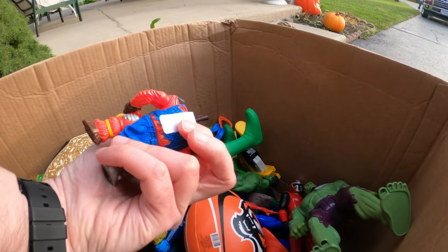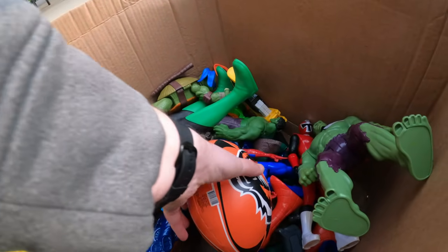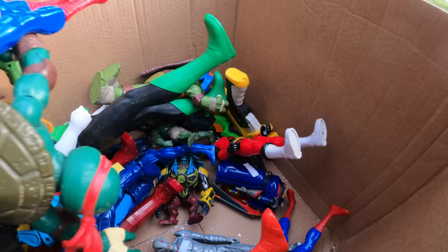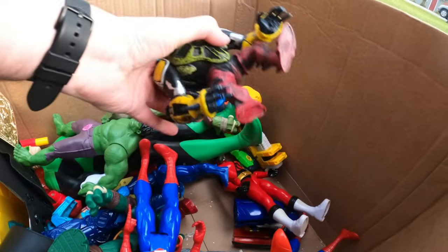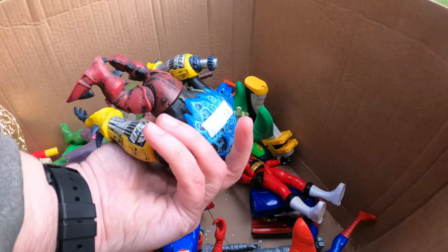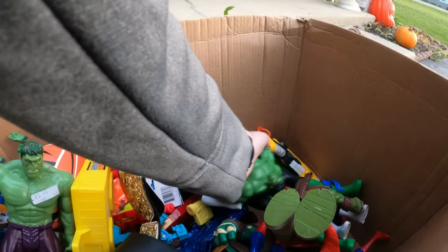I got ground chuck — a vintage ninja turtles figure for a dollar, so I went ahead and grabbed that. Got some other ninja turtles figures but they're not old, not really interested in those. Some other toys had different prices, a dollar all the way up to five dollars. Here is a Ben 10 figure for a dollar — Ben 10 figures are pretty good. I just sold a bunch of Ben 10 toys actually, so happy to grab that.